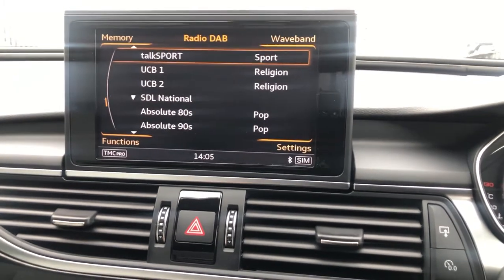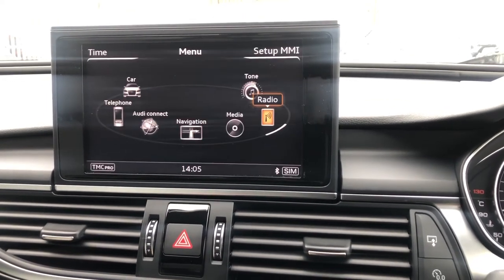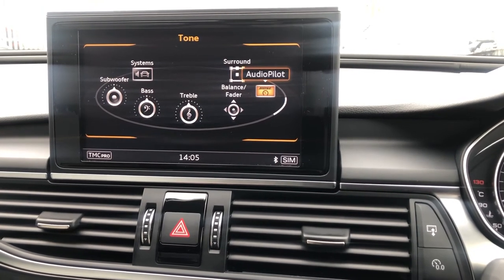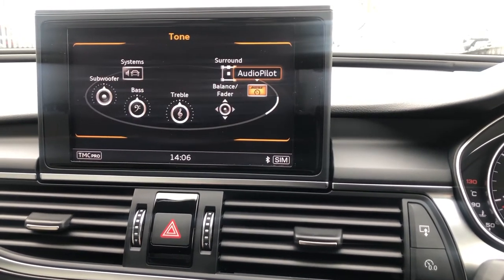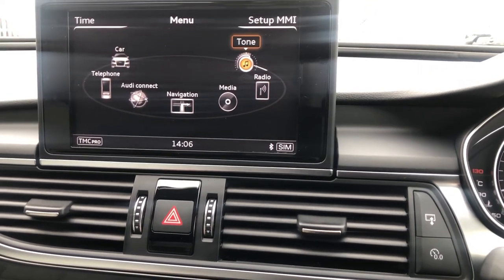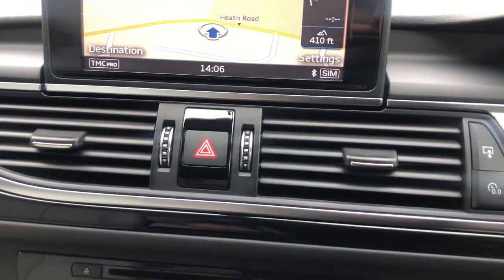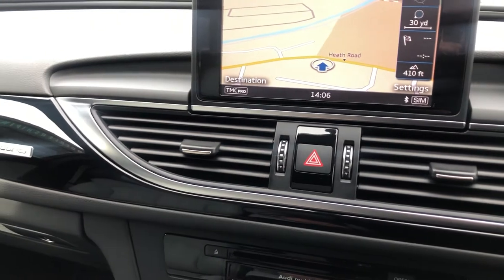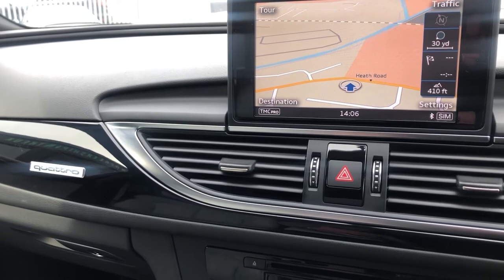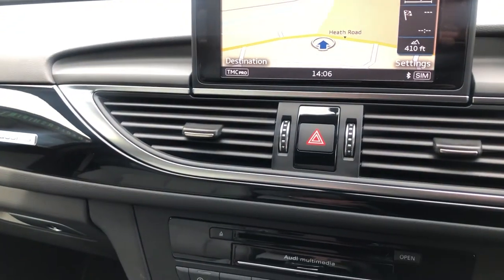The radio lets you switch between FM, AM, and DAB — you'll really only want DAB. You can change the sound and tone, and with the BOSE audio pilot package you can adjust all the surround settings to your own preference. There's also piano gloss black with Quattro badging, meaning four-wheel drive — enabling you to drive this anywhere at any time without any loss of performance.